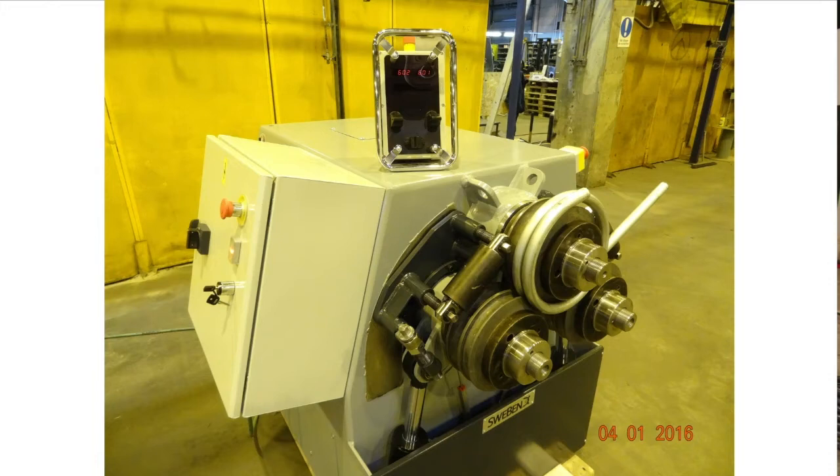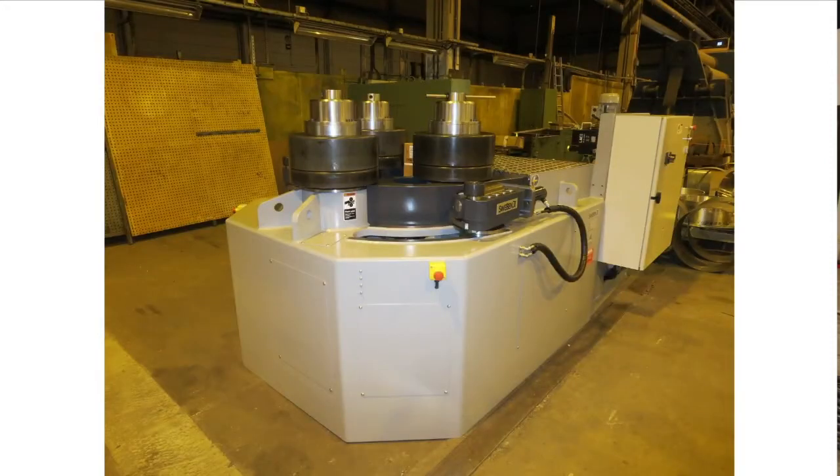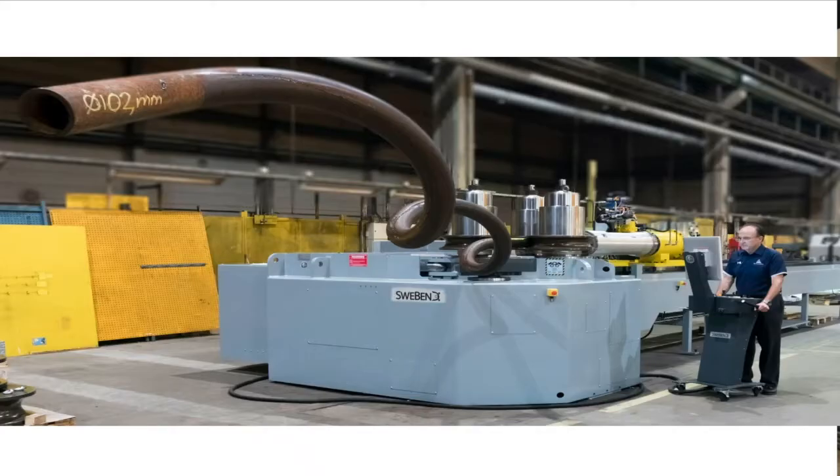Here's a machine spiral rolling tubing, and another machine rolling angle. The Swee-Bend machines all feature wireless Bluetooth controls so that the operator can position himself at the best location to see the operation and also stand away from the machine for safety purposes.